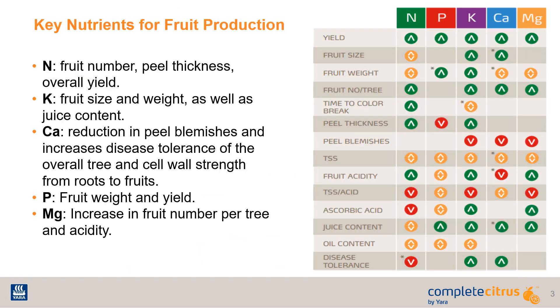Speaking of key nutrients, several are required for citrus fruit production. There are three key nutrients that must be prioritized: nitrogen, potassium, and calcium. Nitrogen is crucial for overall yield, but also peel thickness and fruit number. Potassium impacts fruit size, weight, and juice content, and is the highest demanded nutrient for fruit.